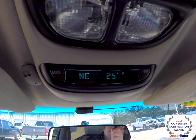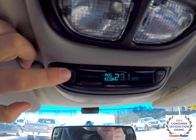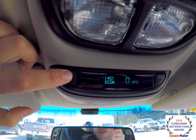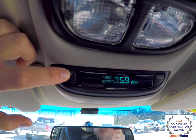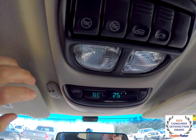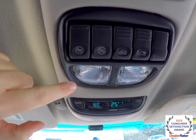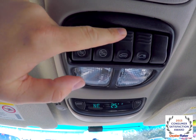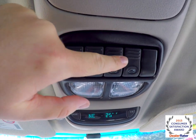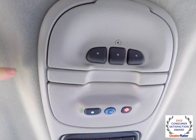Looking overhead, you have a trip computer with compass and exterior temperature display. It also has average economy, instant economy, and range. Also have map lights, dome override, slide door override, slide door switch, and a power vent window switch. You also have OnStar communications and a Homelink universal garage door opener.